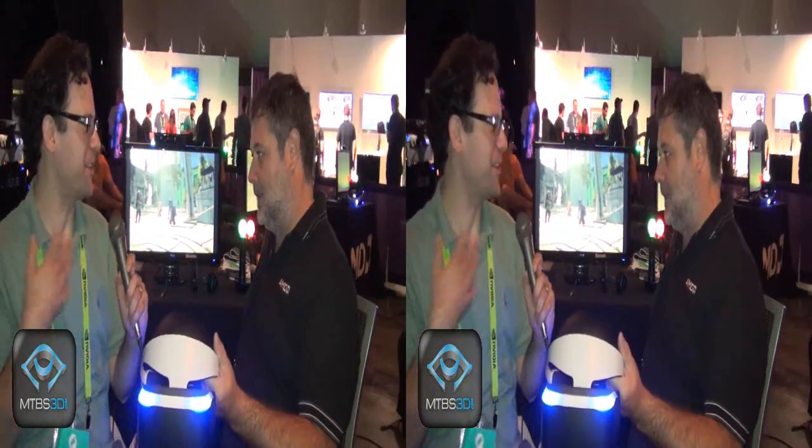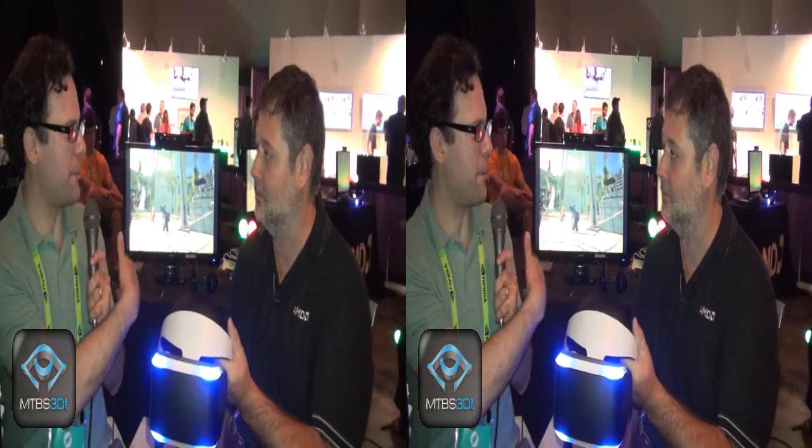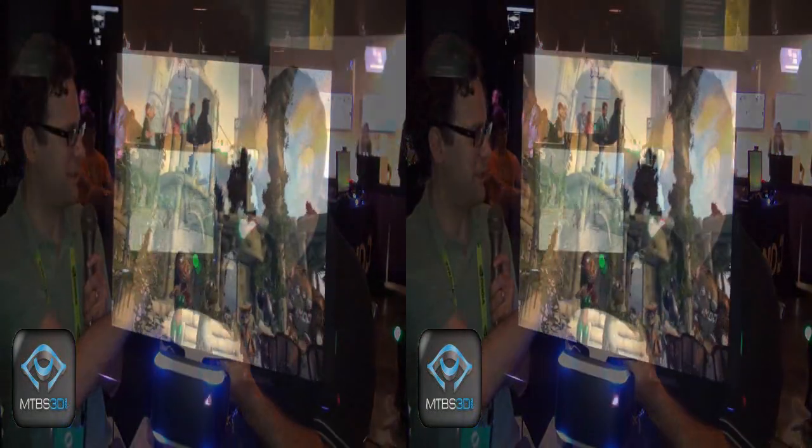Now, you touched on this a bit — this is a cooperative VR experience. It's not just me trying it out; there are other people involved. Can you describe how the interaction works, what kind of interaction you get in this demo?